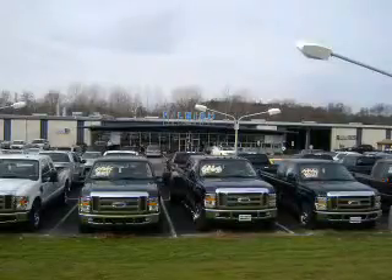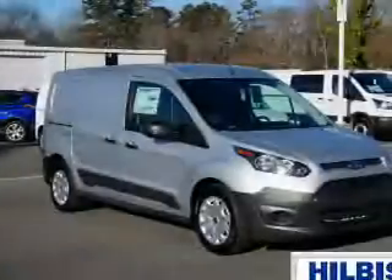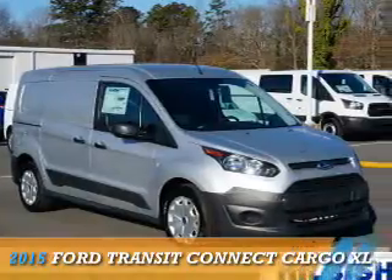Thanks for shopping Hilbish Ford Lincoln Mercury. We look forward to doing business with you. Stop by today or call us at 704-938-3121. This could be the vehicle you're looking for.